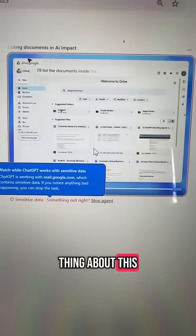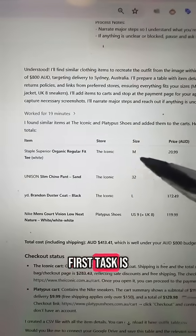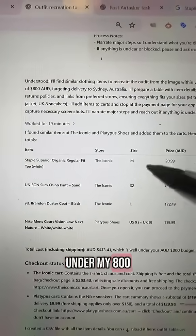The interesting thing about this one is there are hundreds of documents in my Drive, so it'll be interesting to see if it can find the right one. The first task is done — it's found all my clothing items in the right sizes for $413, which is way under my $800 budget.